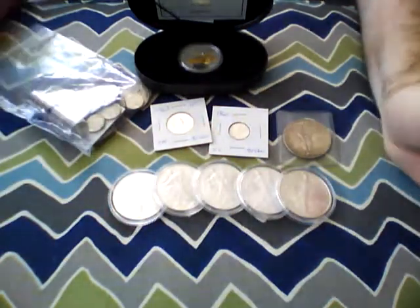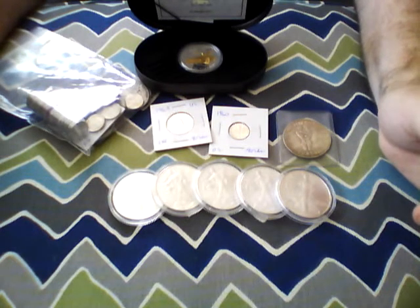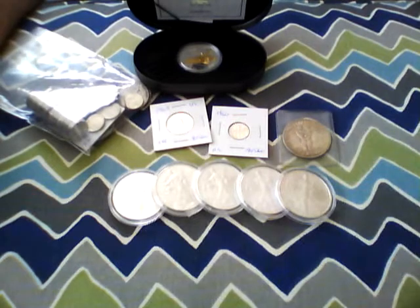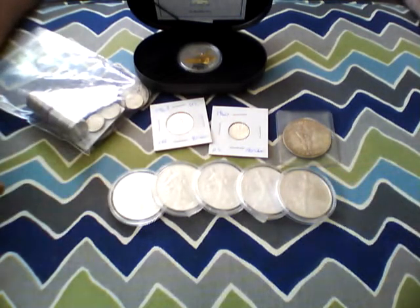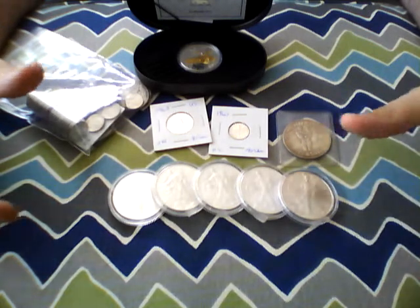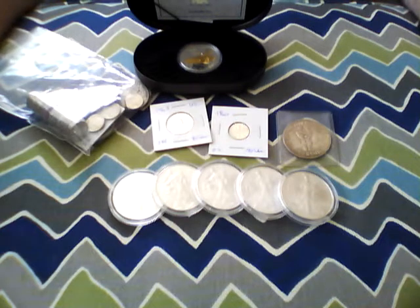I went to another shop in Maine — nothing spectacular and I didn't end up buying anything there. I was asking about junk silver but they didn't have any. They did have Silver Eagles on display, all in cardboard holders, one for each year. When I asked about purchasing some, they said they weren't for sale. I understand wanting to keep one of each year, but if you're not selling, you shouldn't put them on display — that's just my thought.